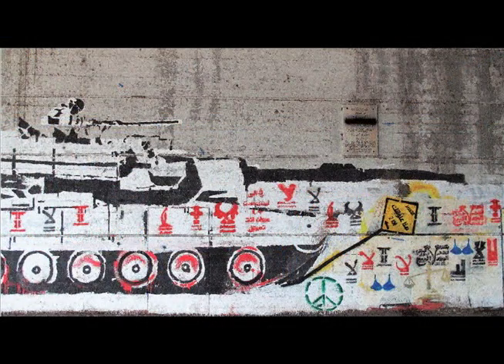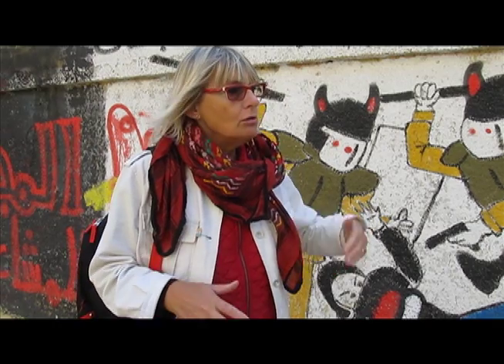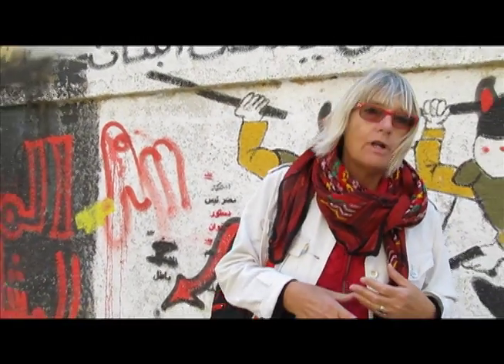How did you organize your photo shoots? Because you must have been very quick in order to catch graffiti that was going to be erased or transformed with other layers. I knew the graffiti was quickly changing — by the artists themselves, or something was added, or it could be erased by the authorities. So what I did was regularly, mostly on Fridays and Saturdays, I toured the area.